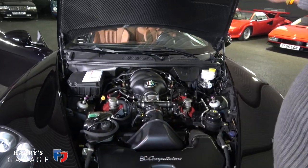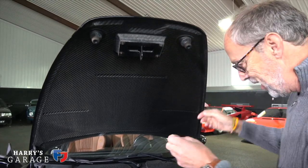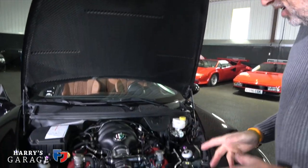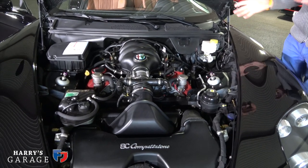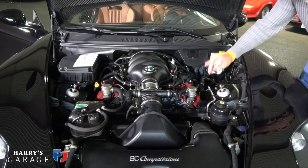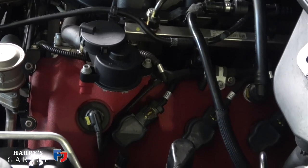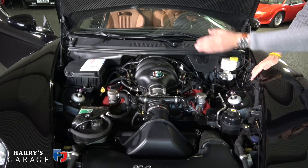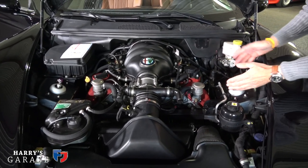Up front, the first thing you see is the carbon weave and the carbon bonnet. Then this spectacular V8 engine — borrowed from Maserati, and we also saw it in a Ferrari California. You can tell the 4.7-litre V8 version by the red crackle finish on it. It's set right back into the chassis — you can see the struts of the front suspension way behind it. So this is a front mid-engine car.